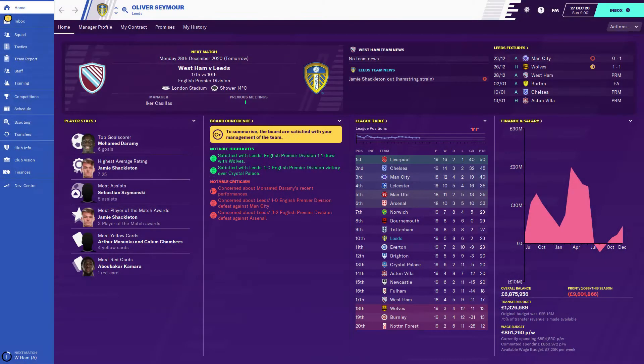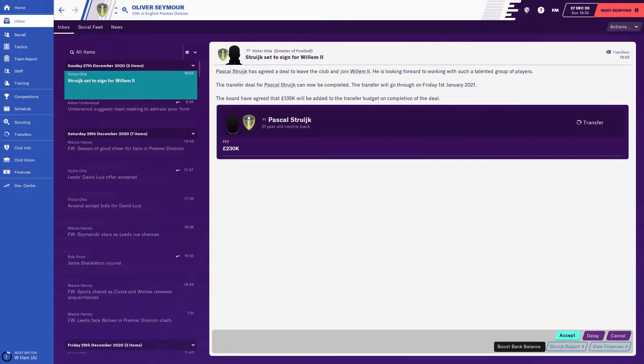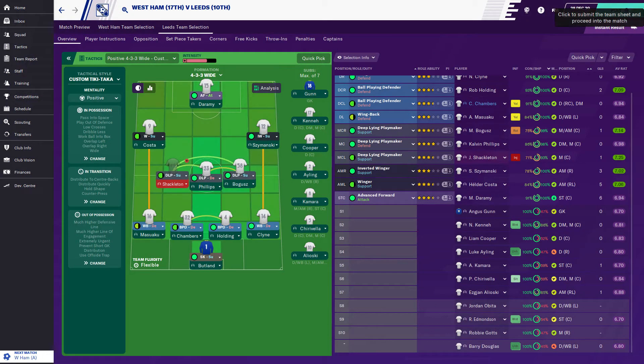Final game — West Ham away. We usually do well against claret and blue sides. Obviously we're in poor form. Shackleton's injury doesn't look good — two to four weeks. Bogues also needs a rest. So it's going to be a new-look midfield.